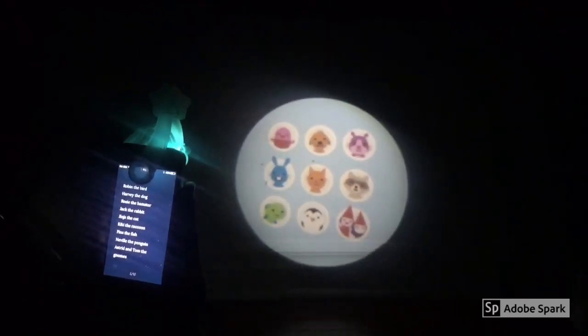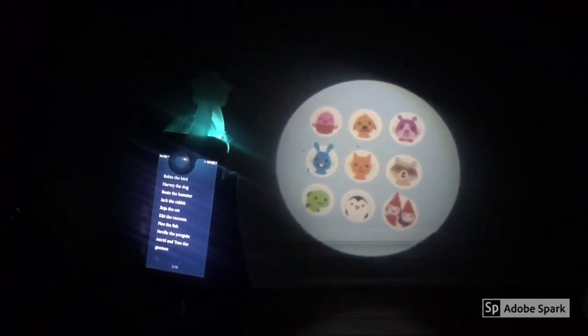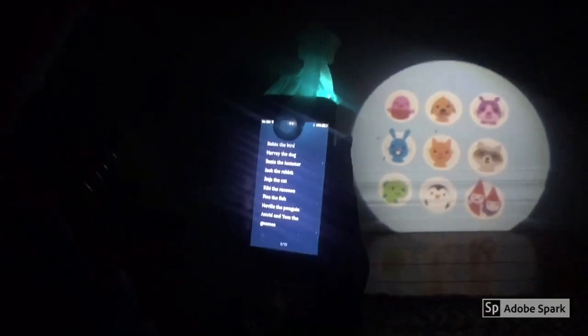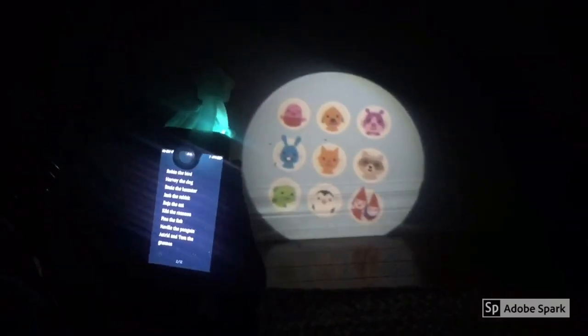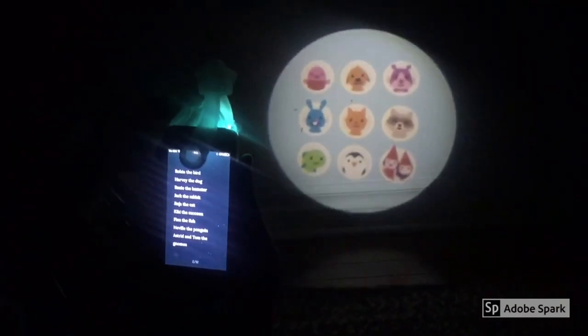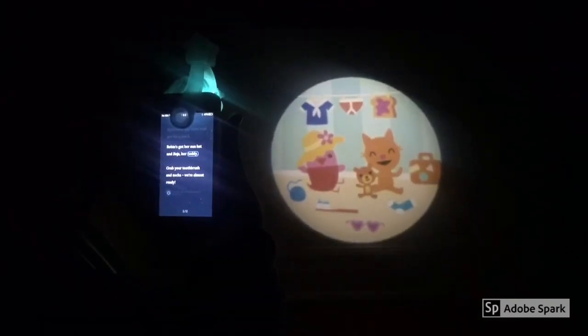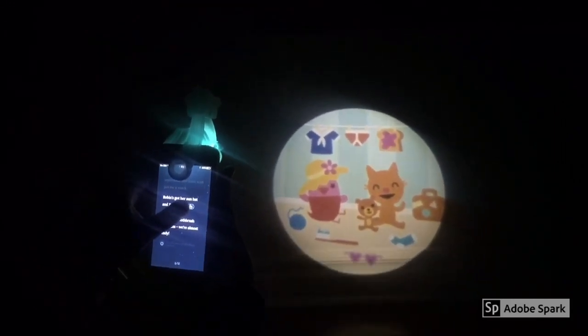Robin the bird, Harvey the dog, Rosie the hamster, Jack the rabbit, Ginger the cat, Kiki the raccoon, Finns the fish, Neville the penguin, Astrid and Tom the go-noses. Time to get ready — what shall we pack? Clean underwear and toast with jam for a snack. Robin's got her sun hat and Ginger her teddy. Grab your toothbrush and socks, we're almost ready.